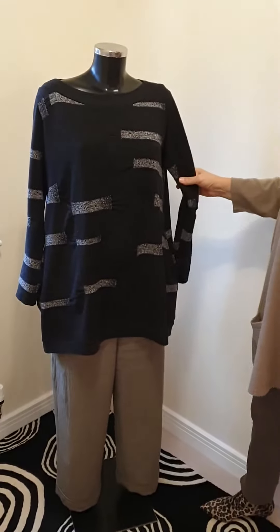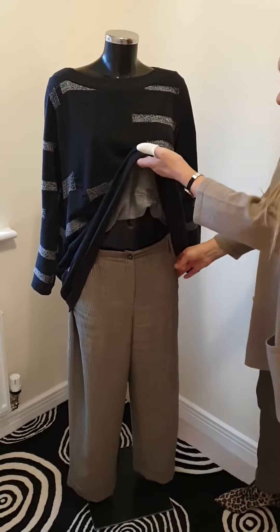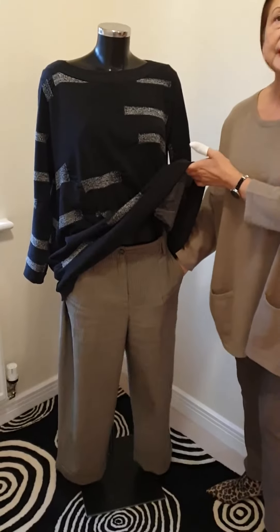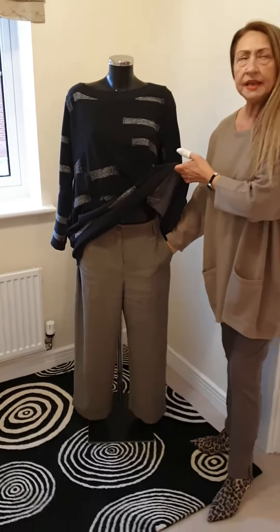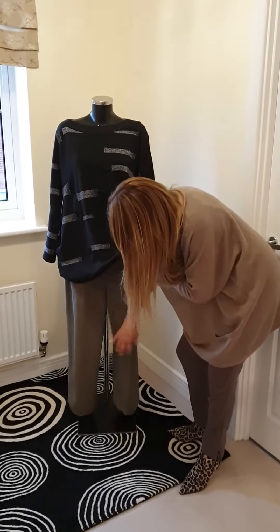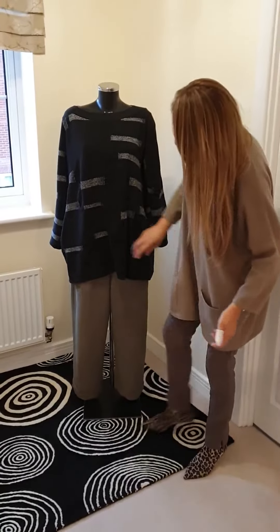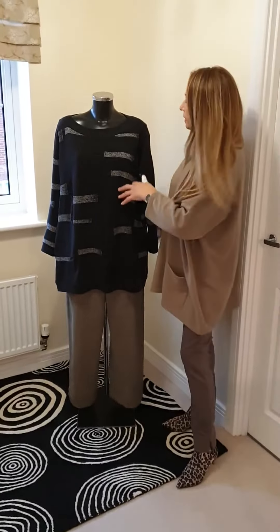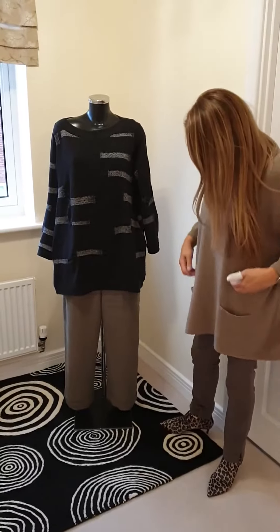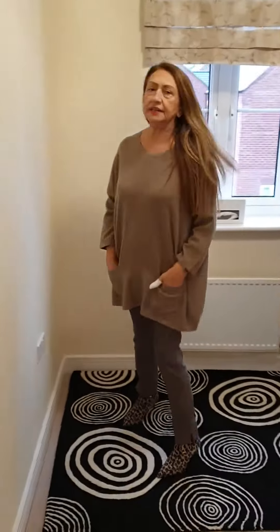Over here on Maggi I have put a knit sweater — again, more or less one size — with a lovely pair of Annette Goetz trousers called Sally. They are lined halfway through and they are a lovely length. She has a lovely pair of cords with this sweater and I think they look rather nice.